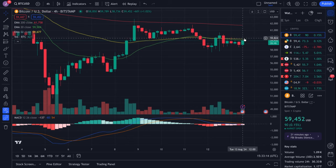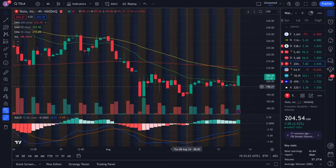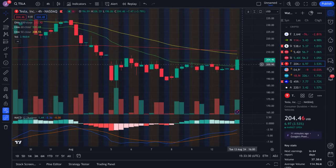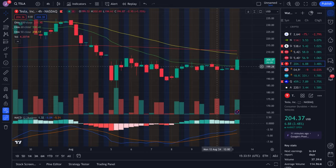Bitcoin is looking pretty decent but kind of choppy right now. We want to see if it can break past 59,600 — if that breaks we could be pushing higher toward 60,000. For Tesla, we had that big conversation between Elon Musk and former President Trump, which was very interesting and the share price is reacting positively, up almost four percent. Watch the 205 resistance — if that breaks I think we could go all the way up to about 208.50. If we lose 205, look at support at 202. We still favor upside.